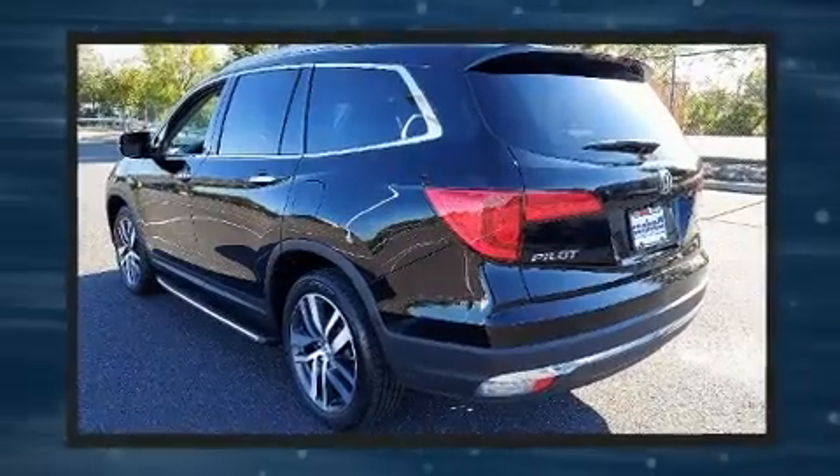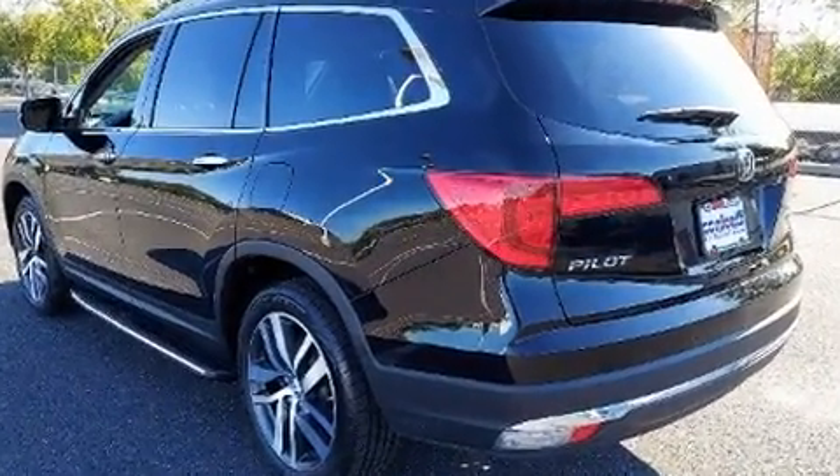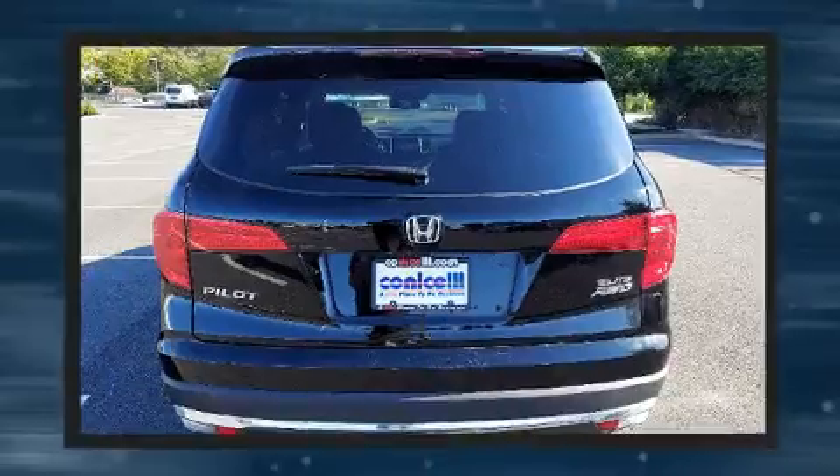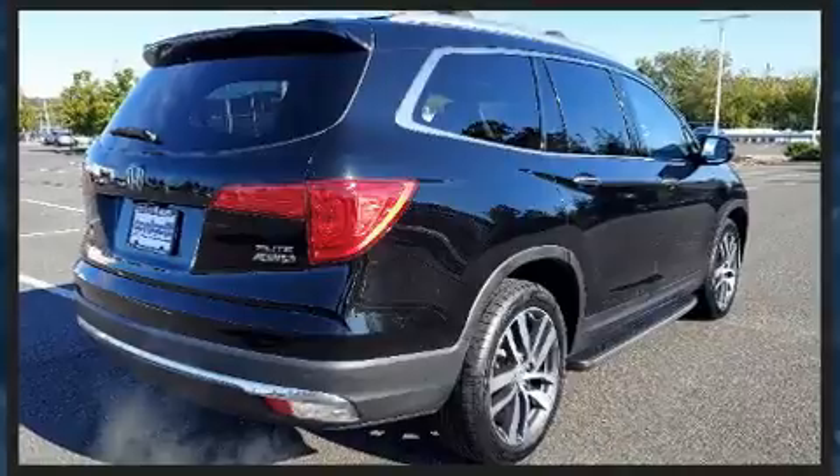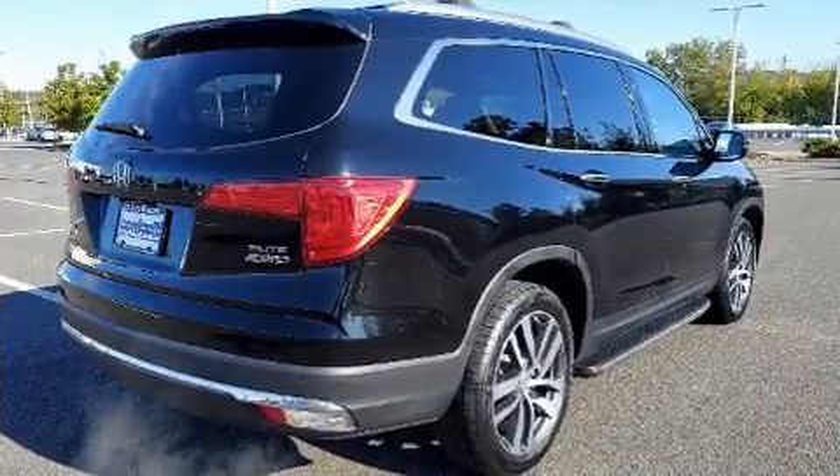Honda prioritized practicality, efficiency, and style by including an automatic dimming rear-view mirror, a blind spot monitoring system, power front seats, a power rear cargo door, and seat memory.